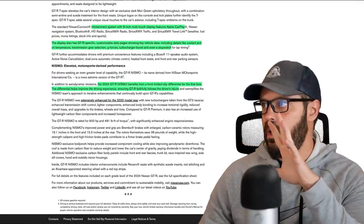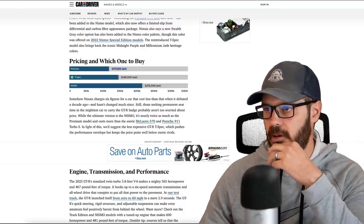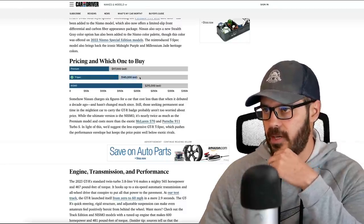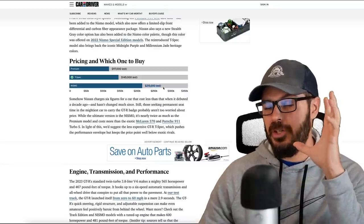The pricing breaks down as follows: the Premium starts at $117,000, the T-Spec is $145,000, and the Nismo goes above $200,000. It's crazy to think about because this is a 16-year-old Nissan platform, but I actually think it's worth it, and I'm going to explain why as we jump into Photoshop.